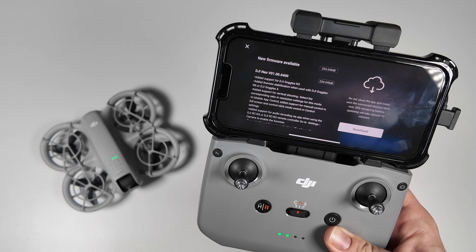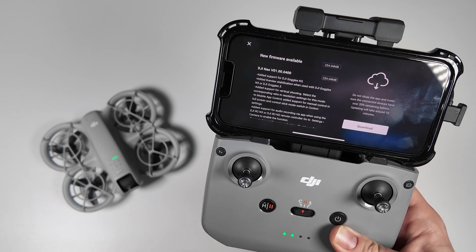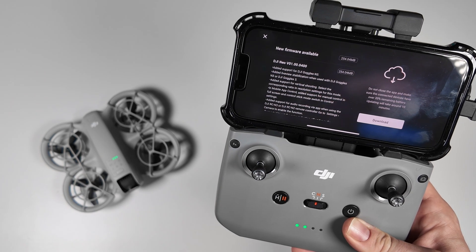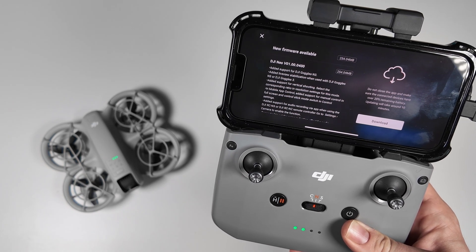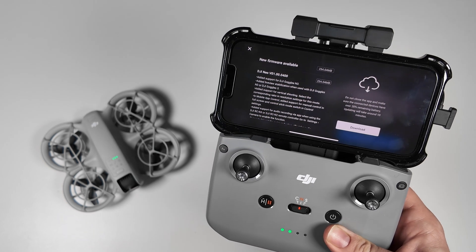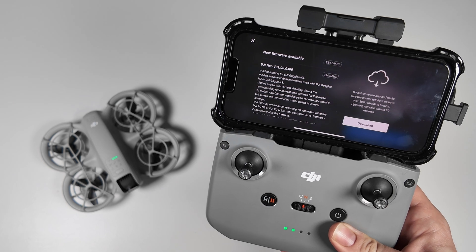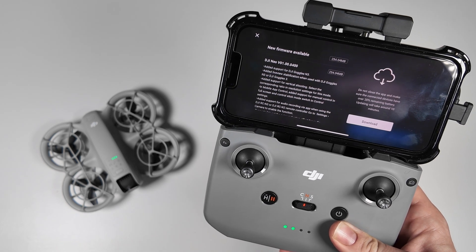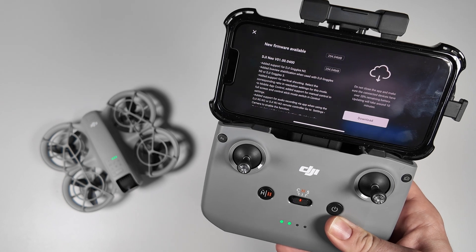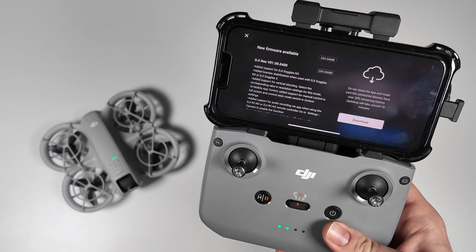We've also got added support for vertical shooting. This is a huge one because this little drone is perfect for social media content, and having built-in vertical shooting options is very exciting. You can always do it in post production and crop into a vertical video, but having it built in as an option now is huge. You just select the corresponding ratio in resolution settings for this mode.